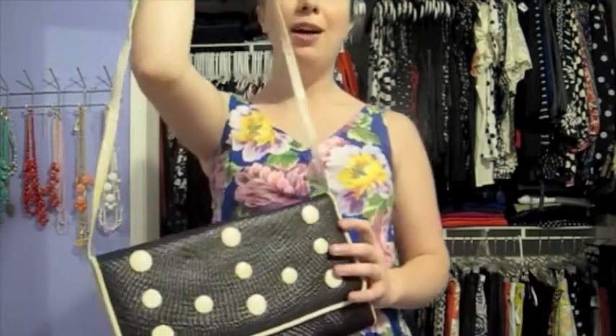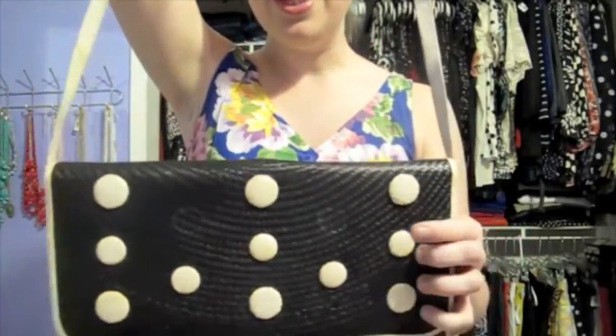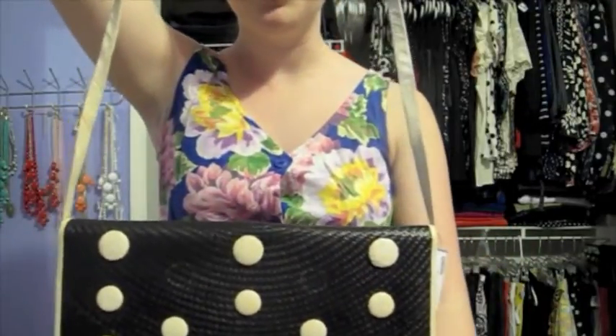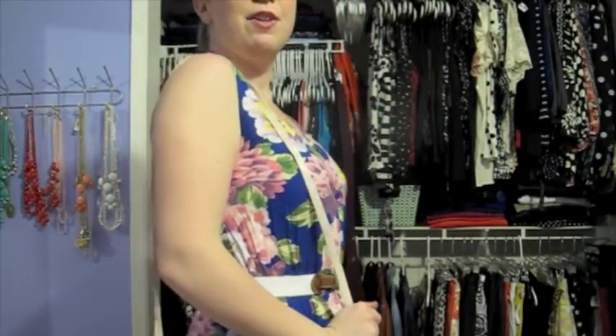The last item I got at the Freestyle Outlet was this adorable woven vintage bag with cute little polka dots on it — though there are two missing, so I'm not sure if I'll try to remove more to make a different pattern or what. I kind of love that it's the longer style that fits on your side. This one was only $4.99. I actually had a gift card for Freestyle from selling stuff previously, so I used it at the outlet for all of these awesome items.